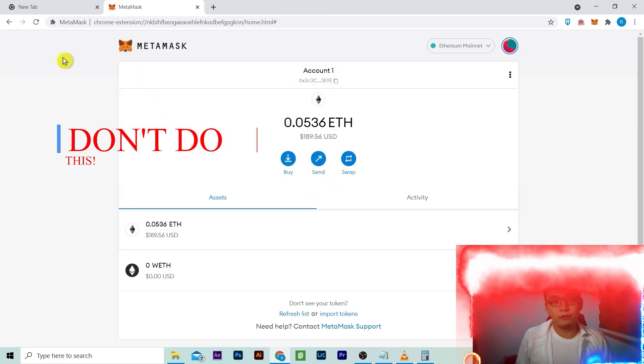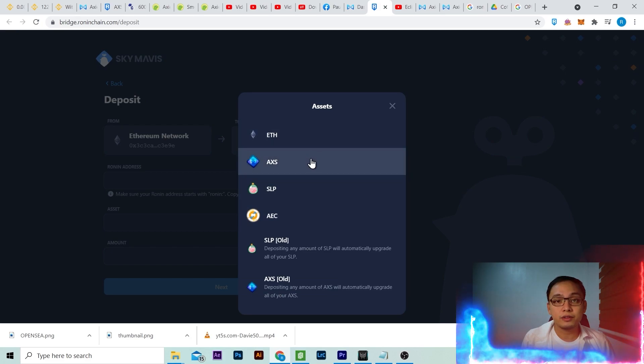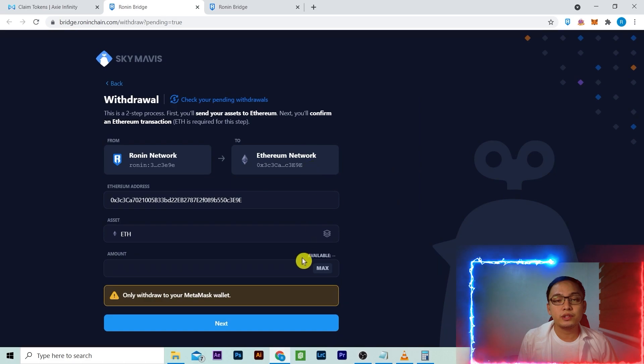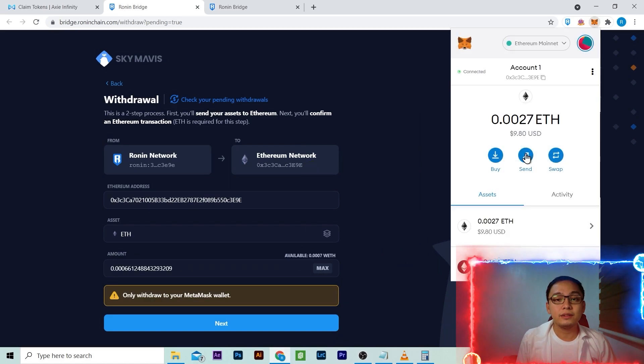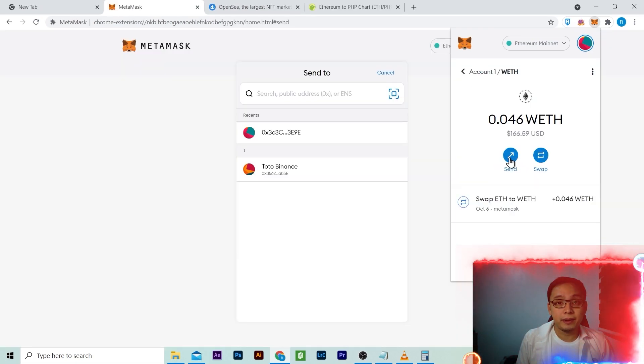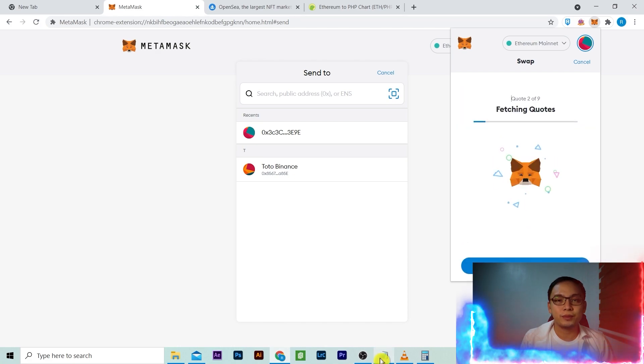When you finally have WETH, you open Sky Mavis to deposit. You realize that WETH transfer is not there in deposit — not even in withdrawal. Even if you check your MetaMask, it's there, just floating. You cannot even send WETH to Binance. I tried to convert it back to Ethereum in MetaMask, but I canceled and researched for a different approach.